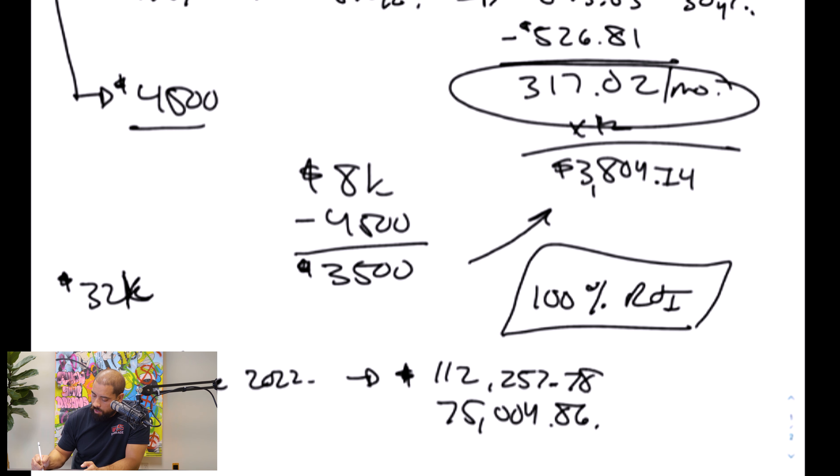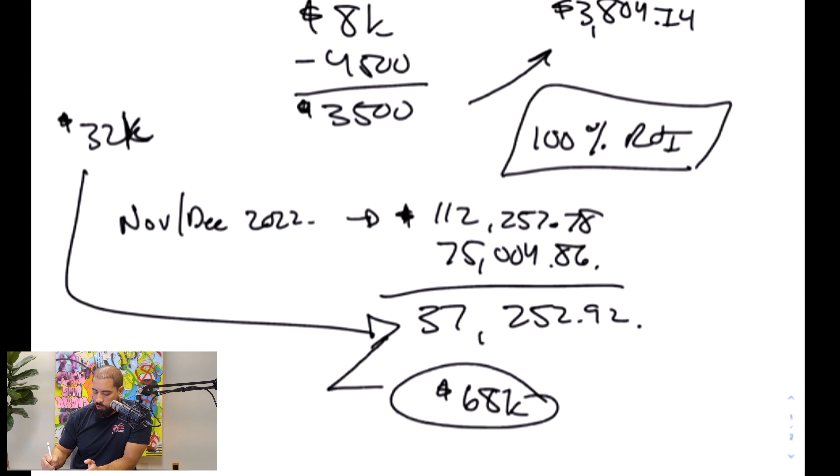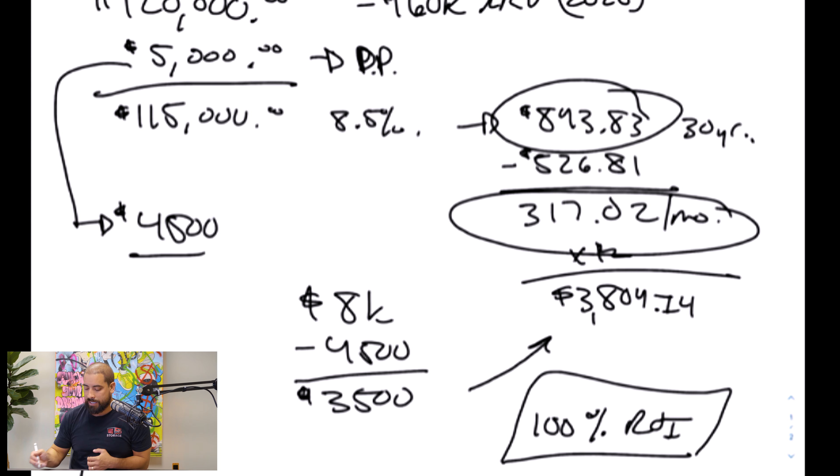Another great benefit is the equity. The difference between his $115,000 and my $83,000 is $32,000. That's the equity I was getting — if he had paid it off the next month, I would have netted $32,000. Right now I'm making not only the $317 a month, but my interest payments are lower than his, so I pay down my principal faster. That was January 2020 and he bought this in March 2020. Now as it sits in November/December 2022, my balance is $75,004.86 and his balance that he owes to me is $112,257.78 — a spread of $37,252.92. I'm making more money every single month and actually gaining equity, so he owes me $5,200 more than he did two years ago.